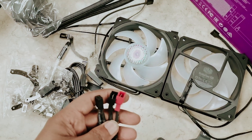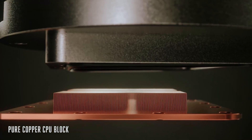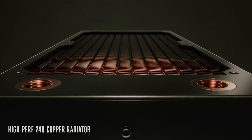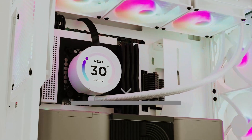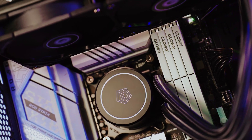Whether you're a dedicated gamer, a creative professional, or simply someone who appreciates a calm workspace, the Cooler Master ML240 LV2 combines high-end cooling with whisper-quiet operation and customizable aesthetics. Elevate your experience and achieve the perfect balance of performance and peace. You'll find all the links to these products in the description below — comment and tell us which CPU liquid cooler you're considering.